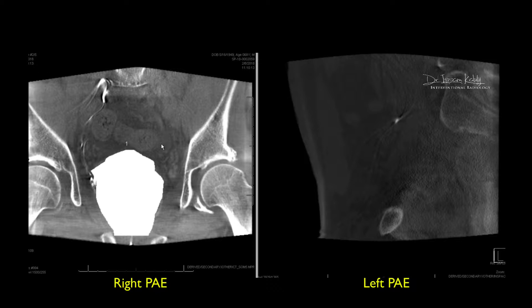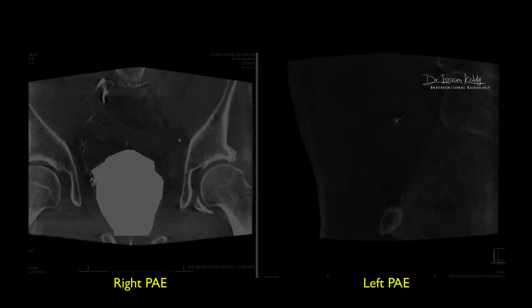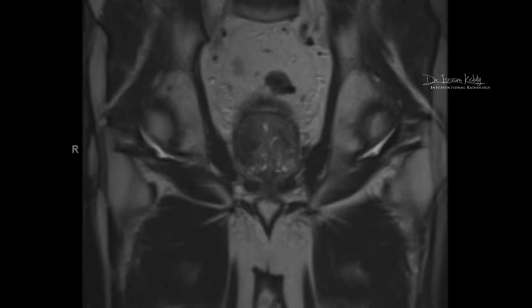After the procedure — which was uneventful — it was done as an outpatient procedure under local anesthesia. There were absolutely no complications and the patient went home the same day. We typically follow patients at one month and three months, so this is the three-month MRI showing us the radiological results of the PAE.